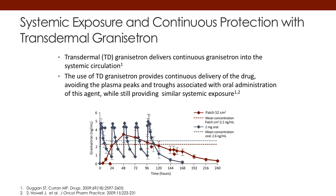If you look at the other line here, you can see that the patch distributes drug evenly over a continuous period of time, giving you basically the same area under the curve and delivering the same amount of drug over time as multiple daily injections. Which means we can put one patch on to get the same delivery as multiple daily injections.